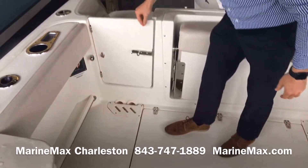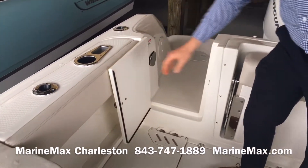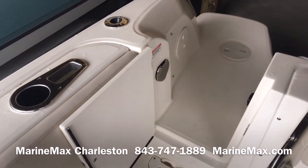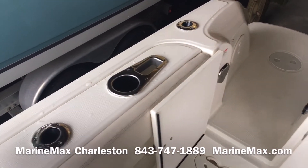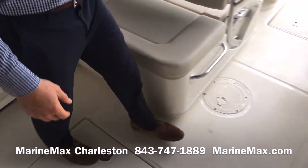We've got a closeable and lockable cockpit door right here. Battery switches are beneath that bolster. Entering the transom, this is one of four freshwater sprayers on the boat. Got rod holders along the back. We have a place to mount a picnic table — one of two. There's also one in the bow.